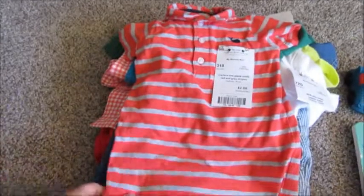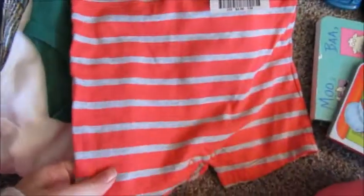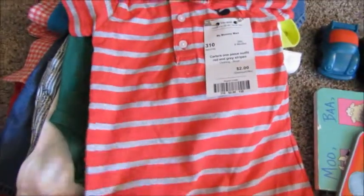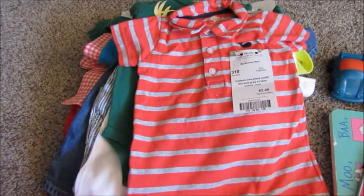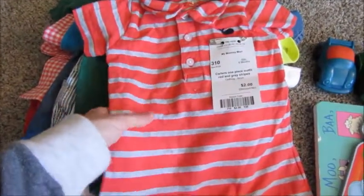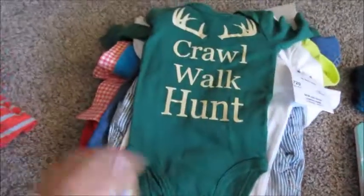I needed to get some size six month clothing for my youngest son, so I found this little romper and it's by Carter's and it has a little whale on it. It is red and gray striped, so I thought that was really cute for summer. My oldest son — we saved all of his clothes, but they're different seasons, so Colt needed some more summer clothes, so I got that for $2.